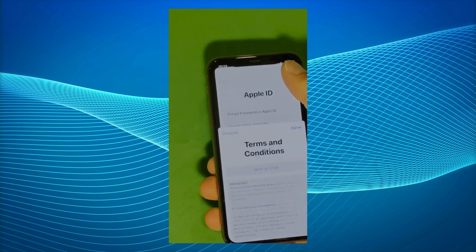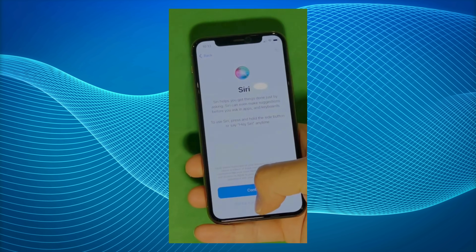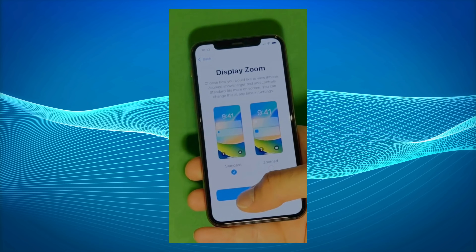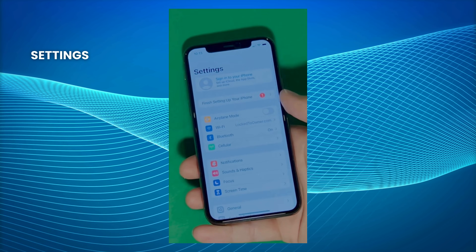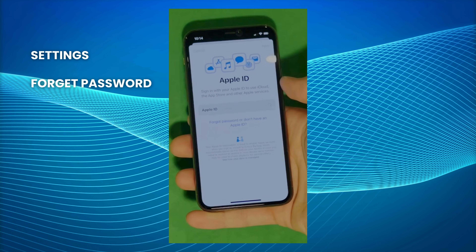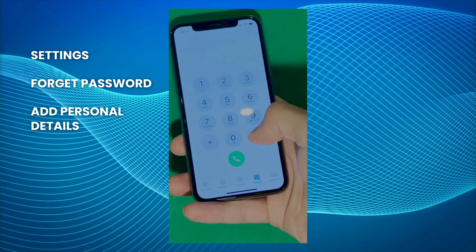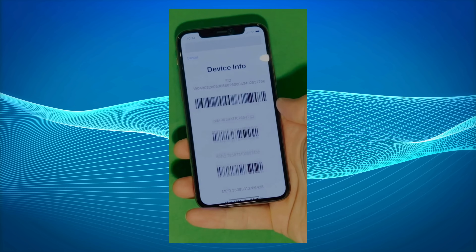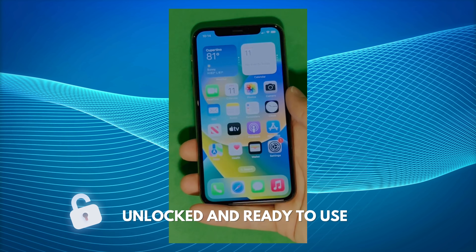And there it is. Make sure to check the terms and conditions, and skip the rest of the setup steps — you can go back to set it all up later. And there you have it — it says, welcome to iPhone. Now go to settings and create your own Apple ID. Tap 'Forgot password' or 'Don't have Apple ID' to create a new one, and add your personal details to continue. Here's a shortcut to check your device info, making sure that this is legit. Your device is now fully unlocked and ready to use.